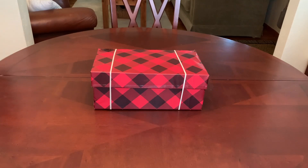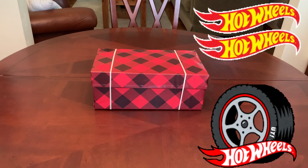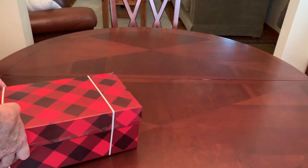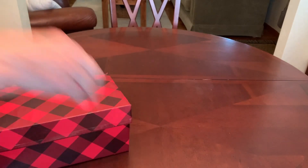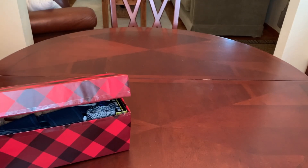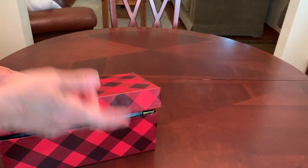Welcome back to Bird Feed for another Operation Christmas Child shoebox unboxing. Today I'm unpacking a shoebox I packed for a five to nine year old boy with a Hot Wheels theme. I don't pack a lot of five to nine shoeboxes because that's the age range that gets most packed for. I pack mostly two to four and ten to fourteens, but I still do pack five to nine shoeboxes, just not as many.